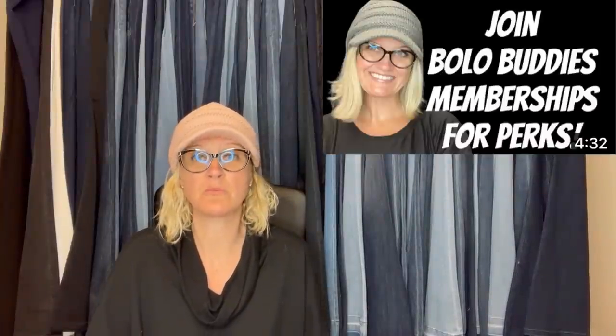If I pop up a screen share of a Bolo Buddies member, that means they have joined my channel for perks, level two and up. There is a link down below with more information on that. My channel is completely free — memberships are for perks — but I will link them in the description of the video, so their eBay stores and YouTube channels will be down there. Definitely check them out; they are Bolo Finders.